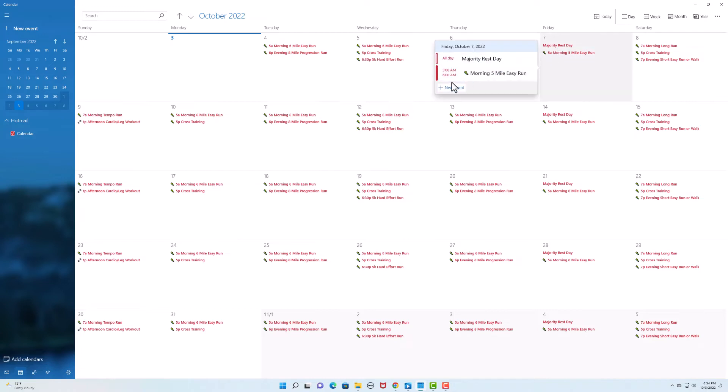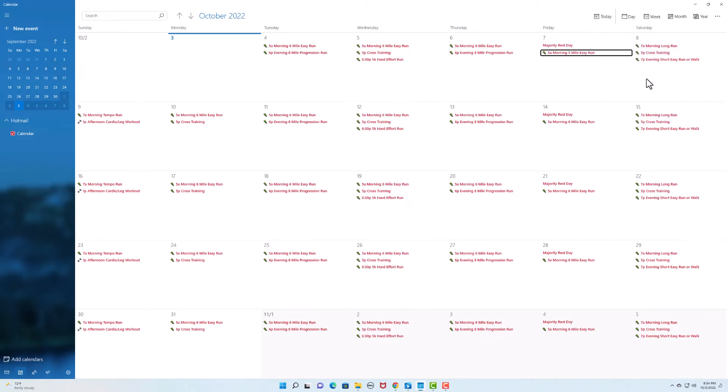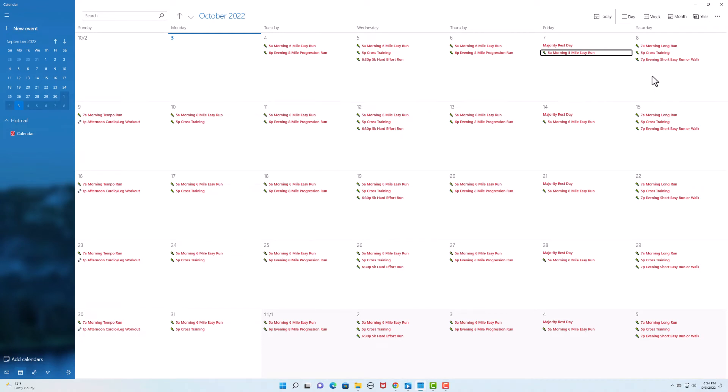Saturday is going to be my long run. I'm not going to focus as much on pace — it's all about distance and endurance. I'll probably do that in my New Balance Fresh Foam More version 3 just to save my legs, and I'll do between 10 to 15 miles on Saturdays. In the afternoon I'll do a HIIT workout, and in the evening I may do an easier shakeout run or a walk with the dog and my wife. That's pretty much what my weeks are going to look like for the next month.